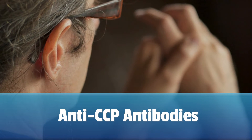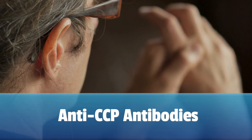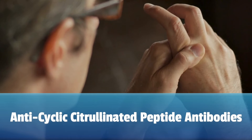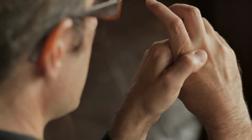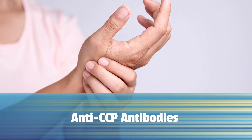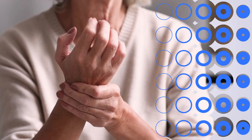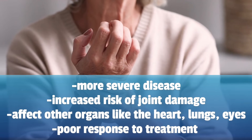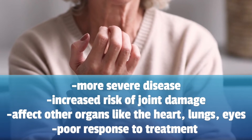Anti-CCP, or anti-cyclic citrullinated peptide antibodies, are autoantibodies commonly associated with rheumatoid arthritis. These antibodies target certain modified protein fragments found in the joints of people with rheumatoid arthritis. The presence of anti-CCP antibodies in the blood is considered specific for rheumatoid arthritis and adds to both the diagnosis and the prognosis of this condition, because it is associated with more severe disease, an increased risk of joint damage, and a disease that can affect other organs like the lungs, eyes, and heart, and sometimes with poor response to treatment.